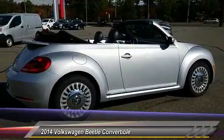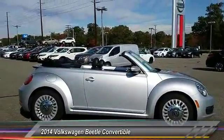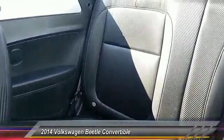Here are some of this vehicle's great options: stability control, anti-lock braking system, keyless entry, traction control, Bluetooth, leather-wrapped steering wheel, power steering, driver airbag, adjustable steering wheel, and cruise control.